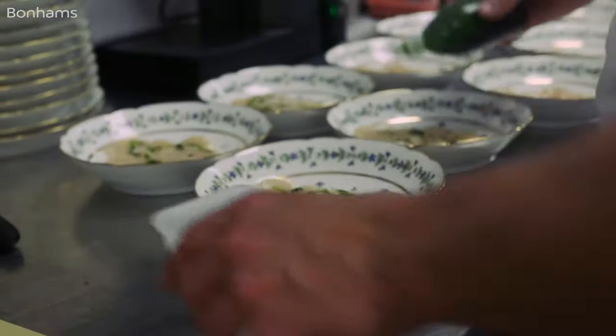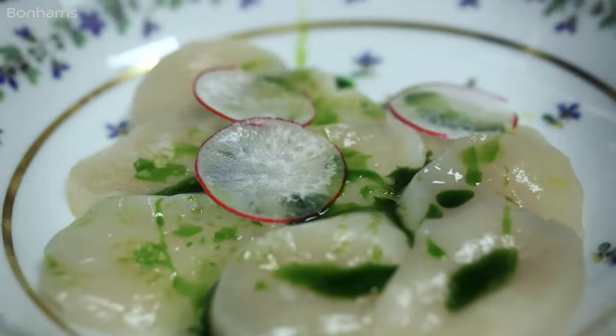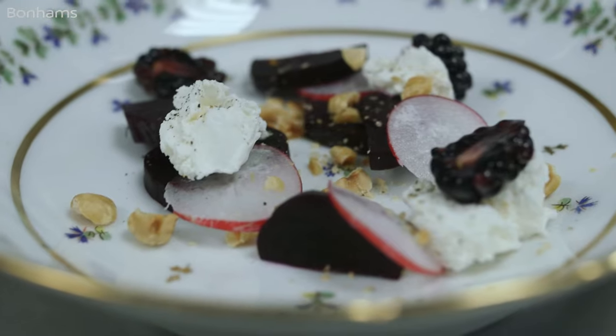The starter is a scallop carpaccio. This is a very visual dish. You've got really bright, intense greens, and I think looking at the porcelain, it will really work well with what we have.